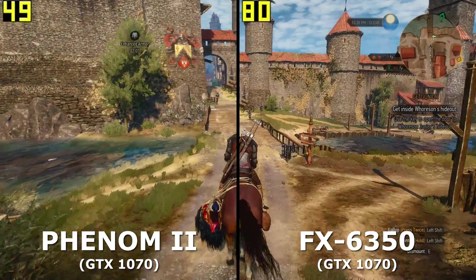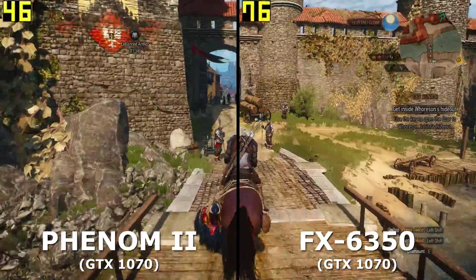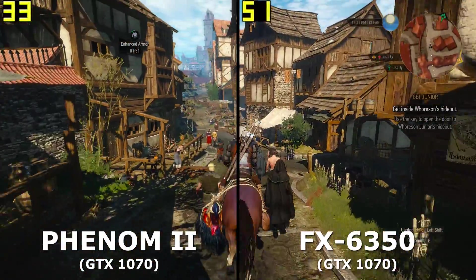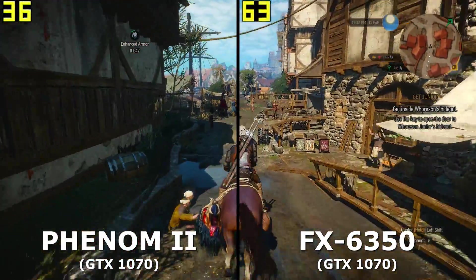I hope you've enjoyed this quick look at pairing a new GPU with an old CPU. I understand this particular setup is a bit ridiculous, but it was intended as just a fun experiment. I hope this provided a good insight into GPU value, and if you have any questions about how I did the test or whatever else, leave me a comment.